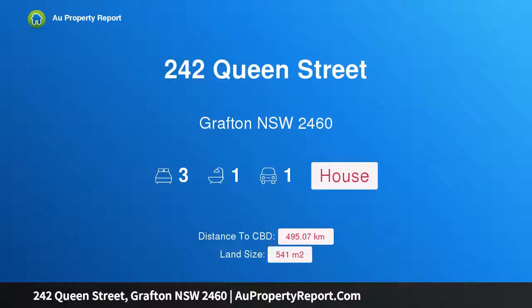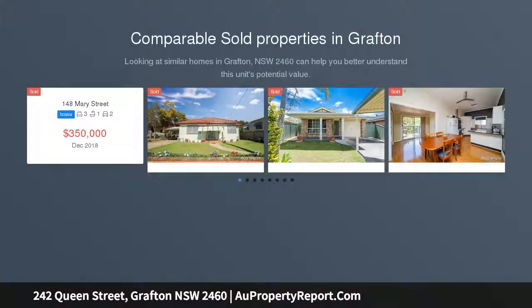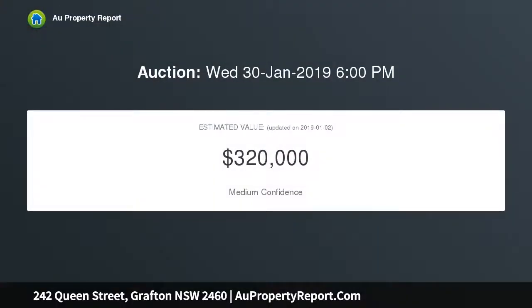Introducing 242 Queen Street, Grafton, New South Wales 2460 — fantastic potential returns synonymous with convenience and security. The lovely Queen Street features many properties in close proximity to Grafton's aged care facilities and Grafton Base Hospital, just a short drive to the CBD, shopping, and close to public transport. There are myriad reasons that properties in this location have the potential for strong growth into the future.